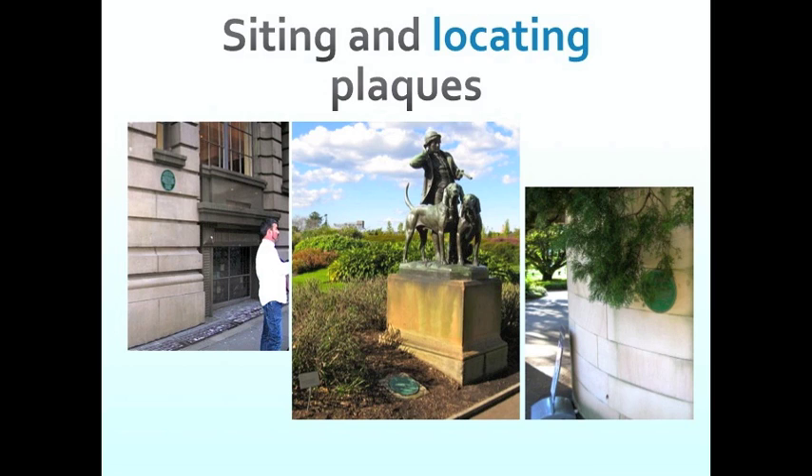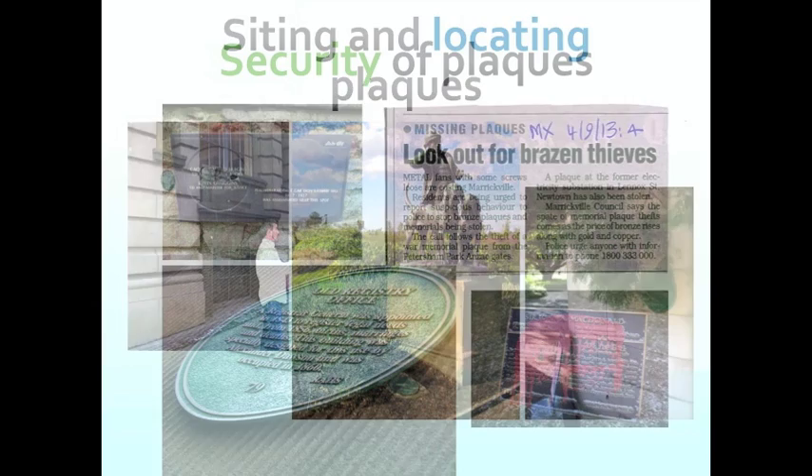There shouldn't be a tree in front of it, like this one in the Royal Botanic Gardens on Macquarie's Wall. When planning your plaque program, it's not always possible to know that someone's going to come along and plant a tree in front of it, build a house extension, or that a branch will come over. But you can try to think about some of these things about where you might place a plaque. It also points to another issue about the maintenance of plaques in the future and their role in the planning system, including how you would fix a plaque to the wall.